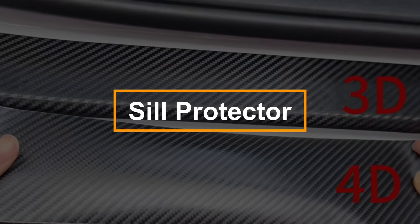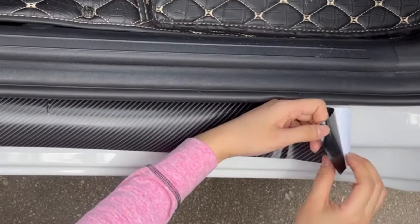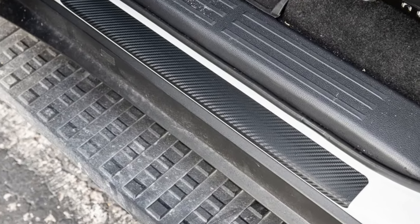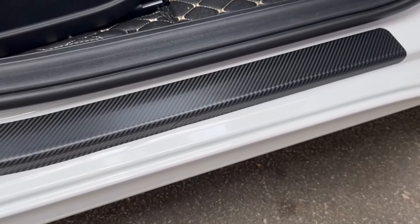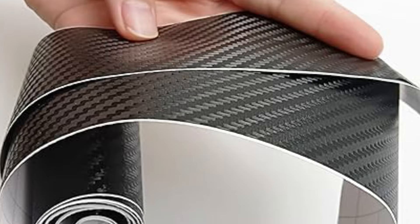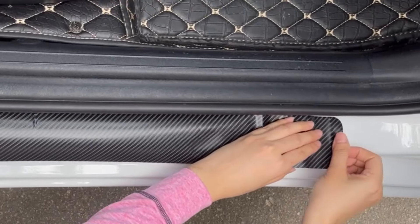Universal sill protectors offer a simple yet effective way to shield your car's door sills from scratches and wear. Made from a tough 3D carbon-look film, these protectors are designed to fit the contours of both front and rear door sills, sticking firmly thanks to their strong adhesive backing. They provide excellent durability against shoe scuffs and other impacts, remaining secure in all weather conditions — whether rain, heat, or during a car wash. Suitable for most vehicles including sedans, SUVs, and pickups. Installation is quick and easy: just clean the surface, peel off the backing, and apply. It's a cost-effective solution to maintain your car's pristine interior.